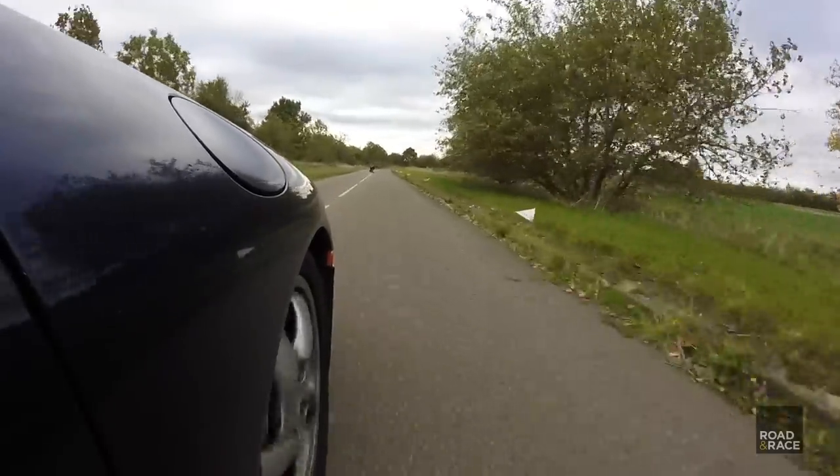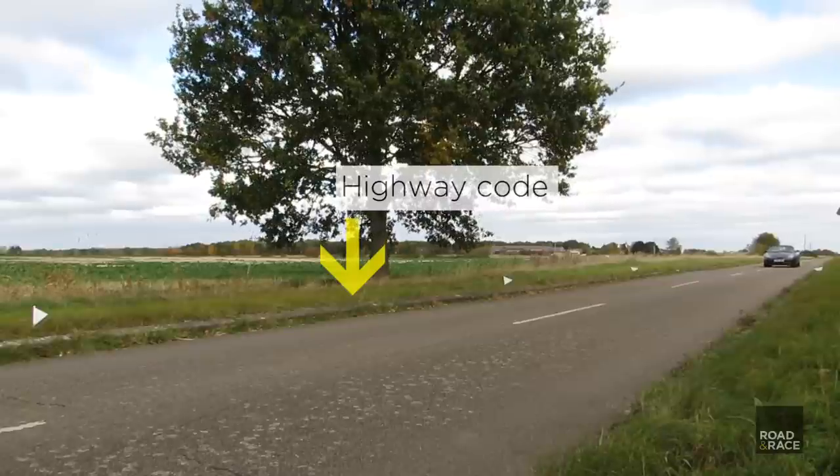This time on Road and Race, we test how quickly you can stop in real life compared to what it says in the Highway Code.